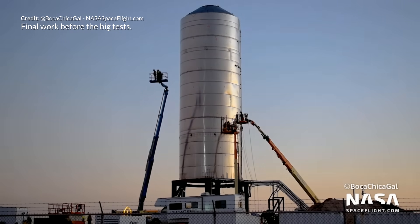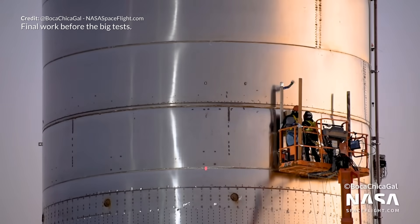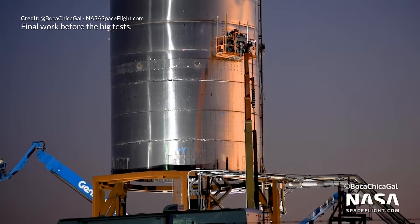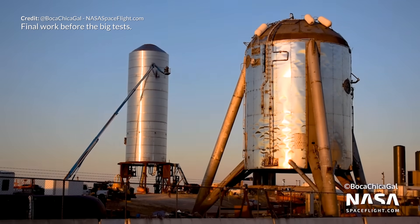There were certainly improvements over the Mark 1, but obviously not perfect. We need to keep in mind it was purely a test vehicle, and the next one — or the one after that — will eventually achieve the milestone of the 20km test flight and landing. With each iteration there are lessons learned. Test fast and fail quickly is the aim here, and the next version will improve on the issues just faced.